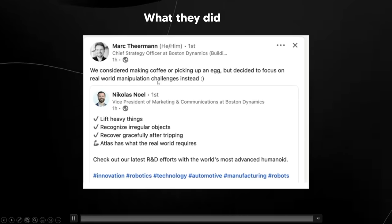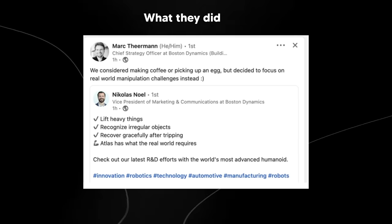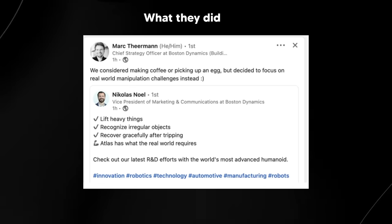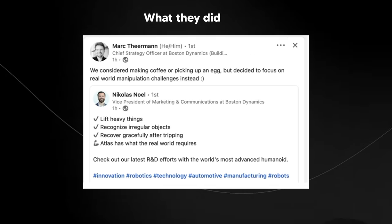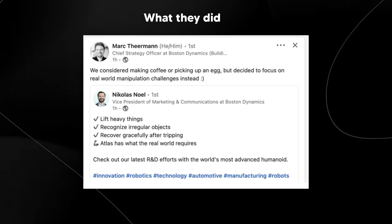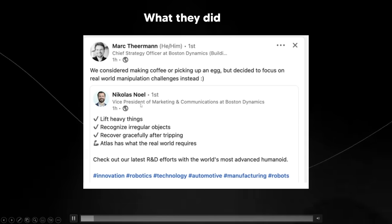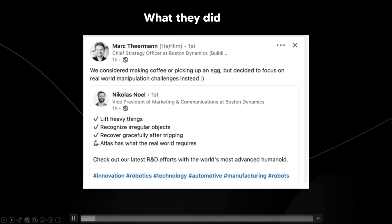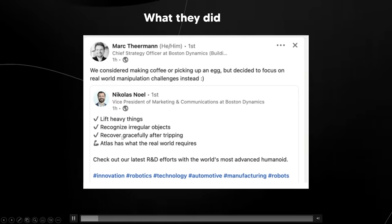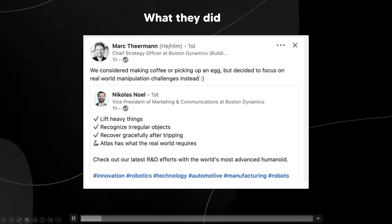The chief strategy officer at Boston Dynamics said: 'We considered making coffee or picking up an egg but decided to focus on real-world manipulation challenges instead — lift heavy things, recognize irregular objects, recover gracefully after tripping — and Atlas has what the real world requires.' The car strut is actually really heavy, so lifting it is a huge milestone. Recovering gracefully after tripping shows Atlas can deal with the dynamic nature of real environments.